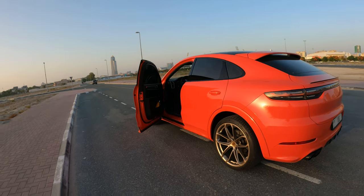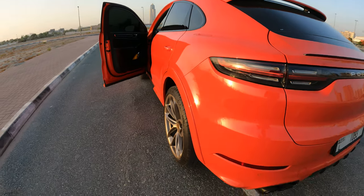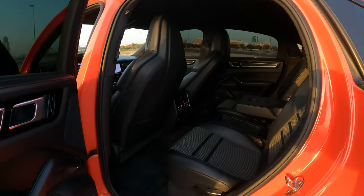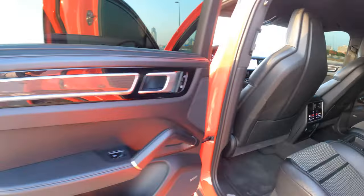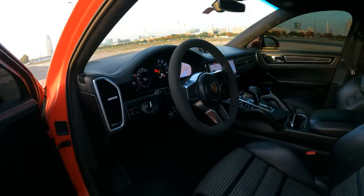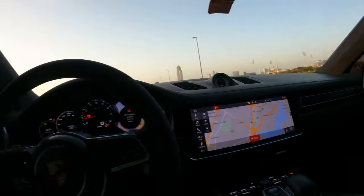Hello guys, welcome to another video. Today we have a Porsche Cayenne, color orange. Please don't forget to like and comment below the video.